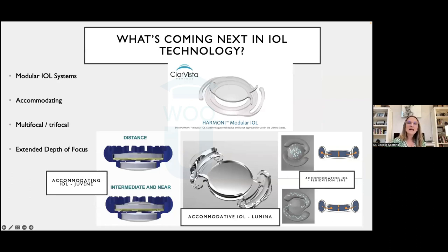What's coming next in IOLs? There are exciting accommodative IOL designs including modular systems using fluid haptics, where natural anatomy pushes fluid from the haptics into the center, changing the lens to a more prolate shape. This changes how light focuses on the retina, giving extended depth of focus and a truer version of accommodation. We'll see what comes to fruition over the coming years.